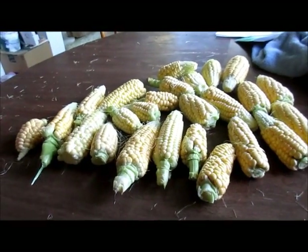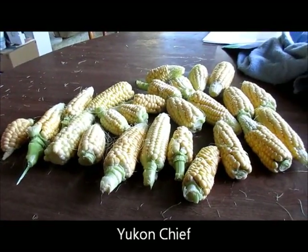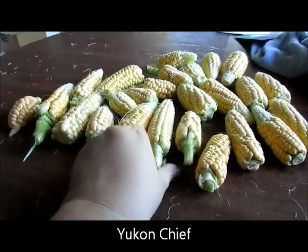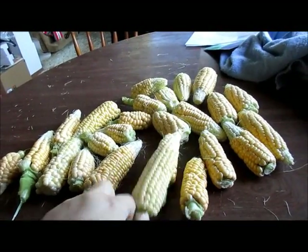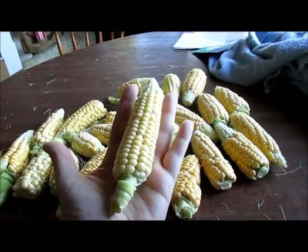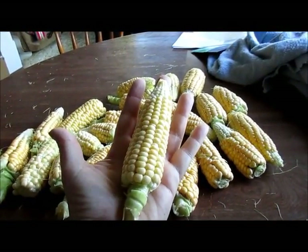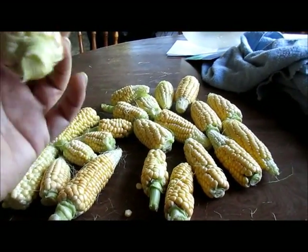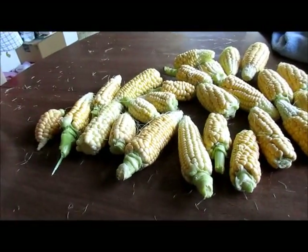So the Yukon corn, a 55-day corn — this is the results of it. It's not very big, about the length from the tip of my middle finger to the end of my palm. It's full of juice though, so hopefully it will taste really, really good.